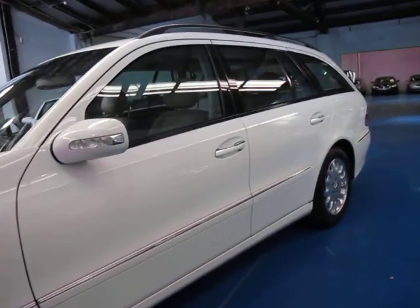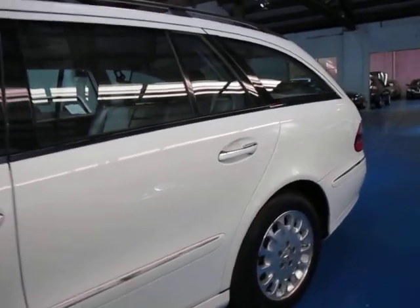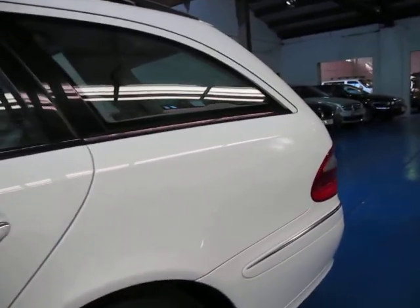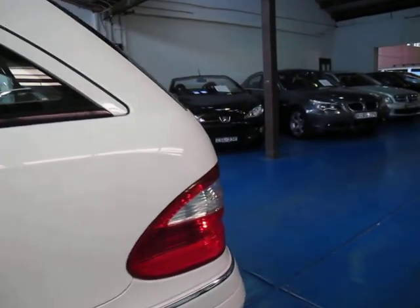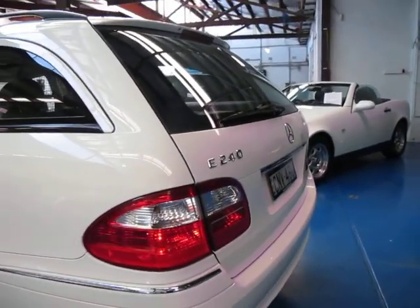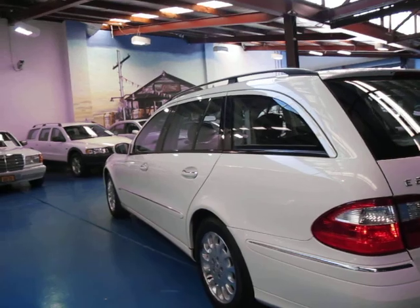If you are looking for a family wagon please give us a call and take this for a drive — you're certainly not going to be disappointed. Despite the fact it's got seven seats and it's a slightly different shape, it drives almost exactly the same as an E-class sedan. Give us a call — we're the Old Timer Centre, located in Marrickville, and we certainly do look forward to hearing from you.